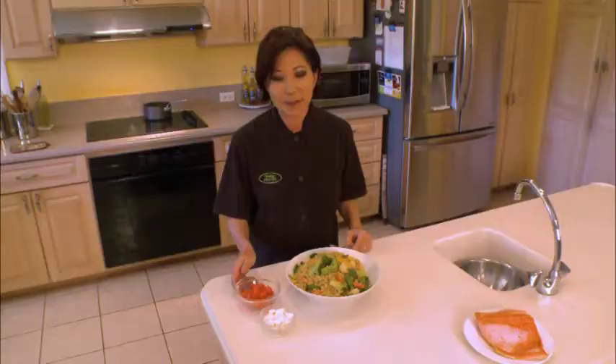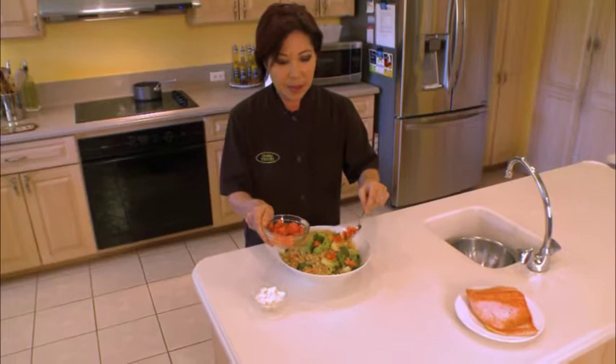Chef Michi added salmon to our quinoa salad. How is that? Delicious! Catch our next segment with Chef Michi on healthy cooking tips, brought to you by Generations TV.